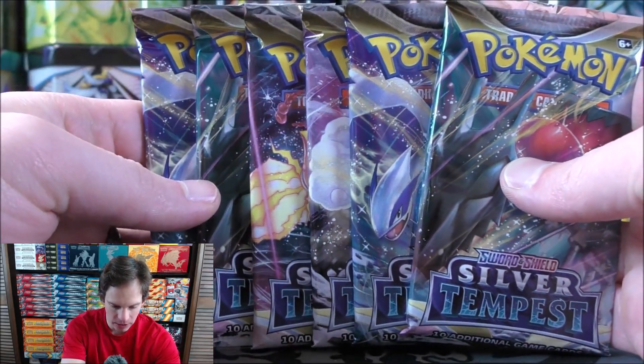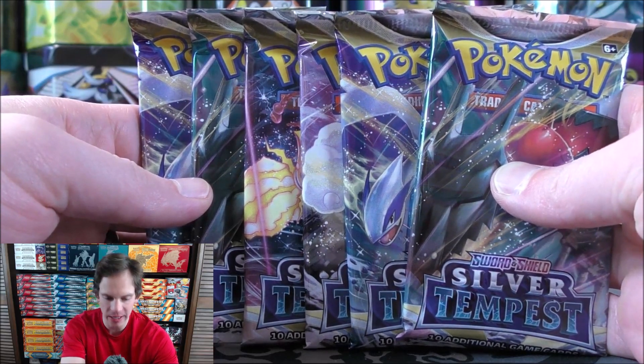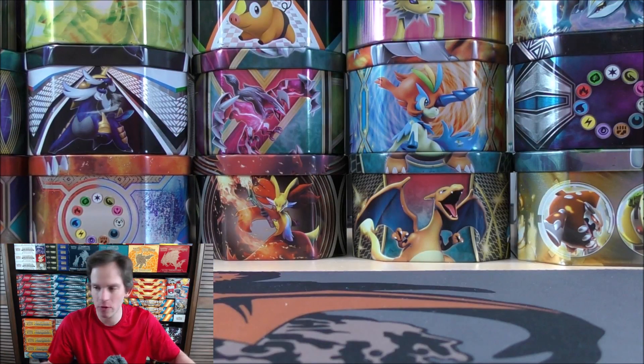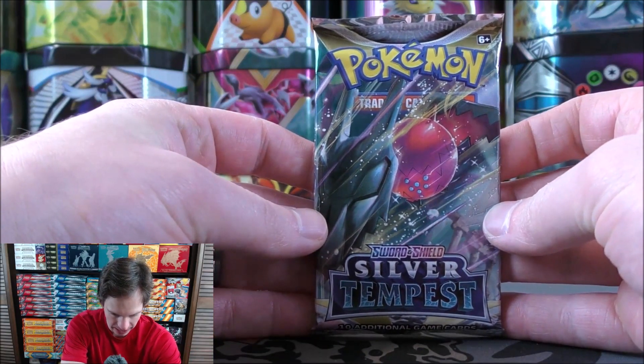I can find Silver Tempest booster packs for about $3 a piece, so three times six is 18. It's right on with the price per individual pack. It's essentially if you want six all grouped together, or if you just want to take your luck with six random packs.